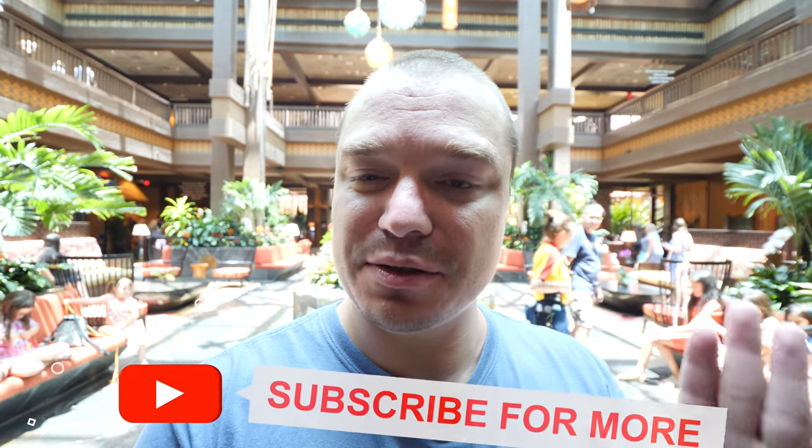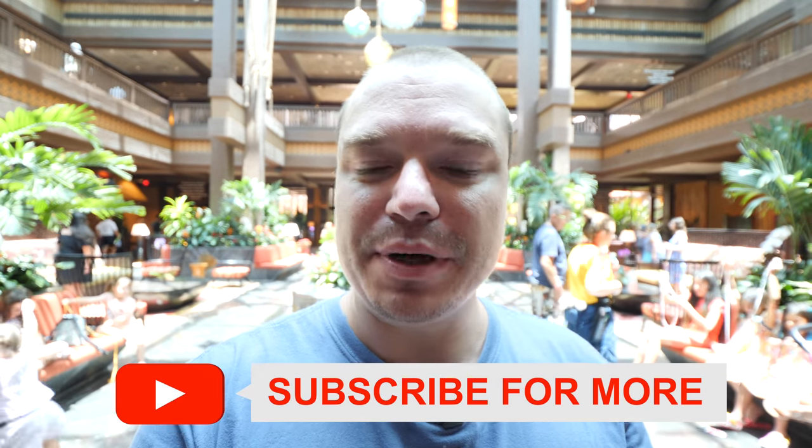Hello everybody, this is the GoToFamily. Today I'm going to give you guys a tour of the Polynesian Resort here at Disney. This is a resort that has been undergoing some maintenance and construction — they're kind of redoing some parts. I'm going to give you a tour of what it looks like right now in the summer of 2021 and talk a little bit about what you can expect going forward in the next couple of months.